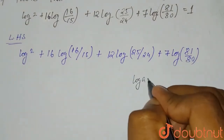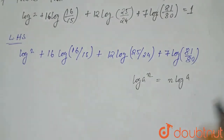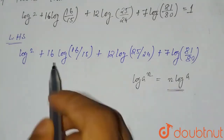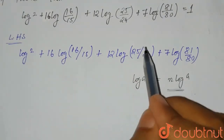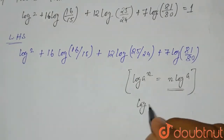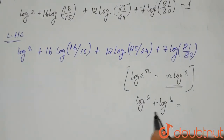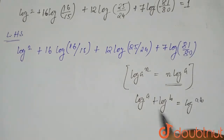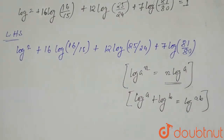Now we need to know two log properties. First: log(aⁿ) = n·log(a), meaning n·log(a) can be written as log(aⁿ). Second: log(a) + log(b) = log(ab) — whenever two logs with the same base are added, the arguments are multiplied.